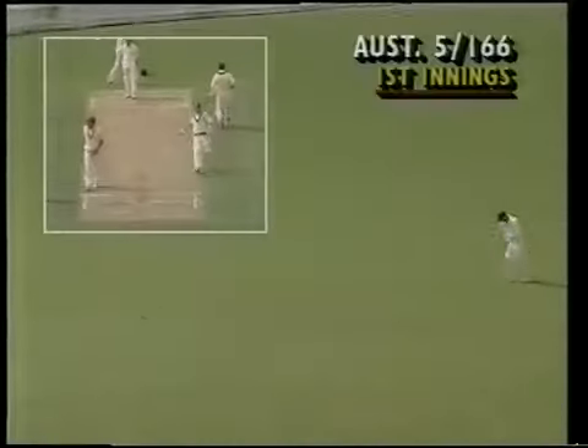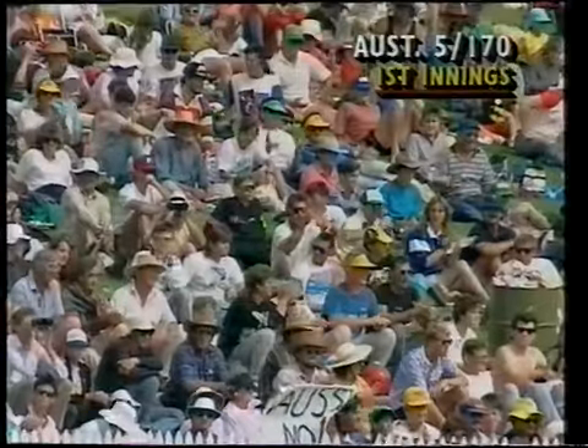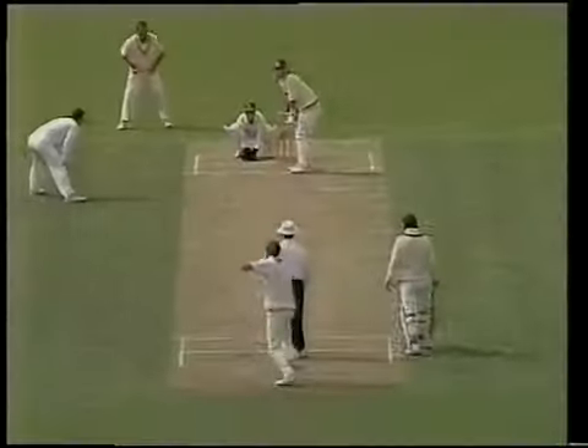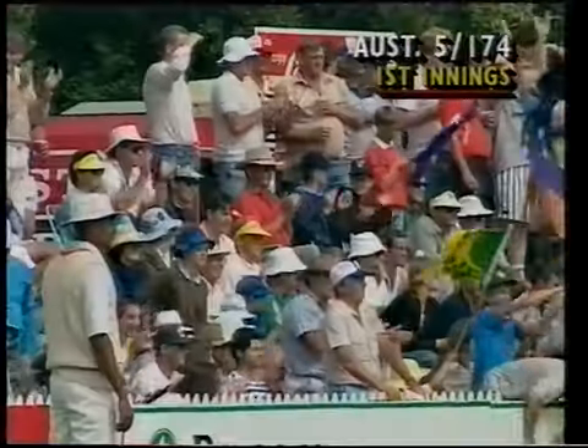That's a good shot right into the gap on the off-side, running away down towards the boundary. Into the fence it goes again — absolutely magnificent timing. Perfect placement. And Mark Waugh really is making a name for himself in this his debut Test match. That's a huge hit — one bounce into the fence at deep long on.